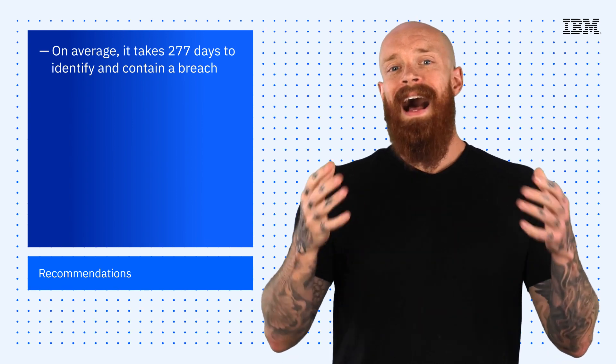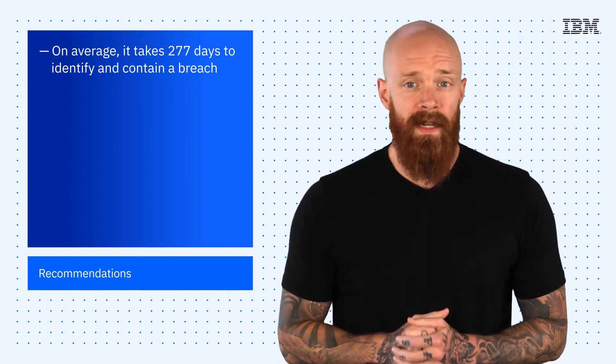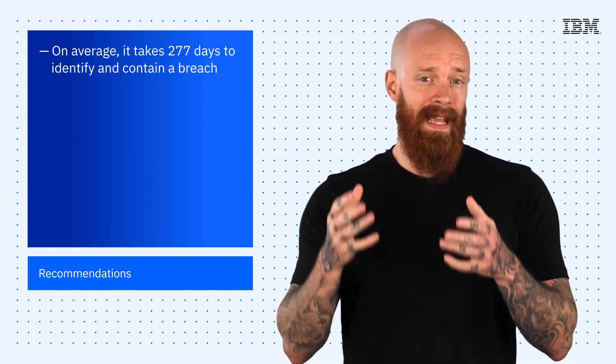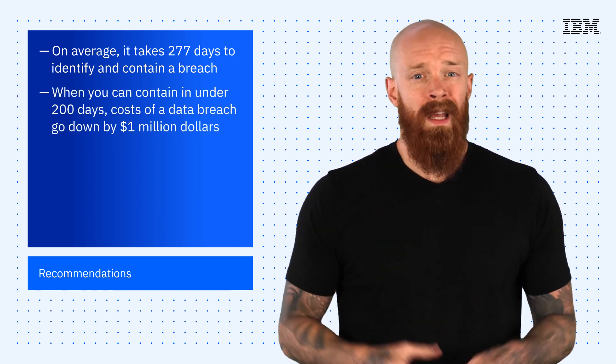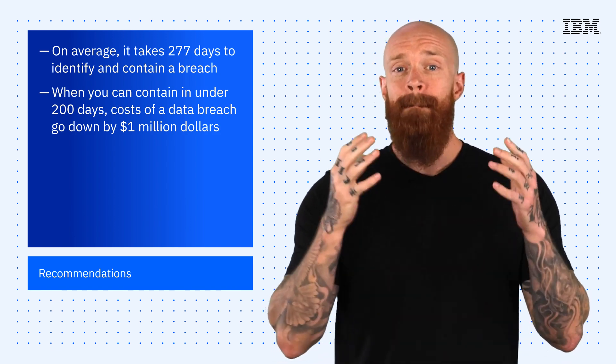The research found that, on average, it takes 277 days to identify and contain a breach. But when you can contain it in under 200 days, the costs of a data breach go down by a million dollars.